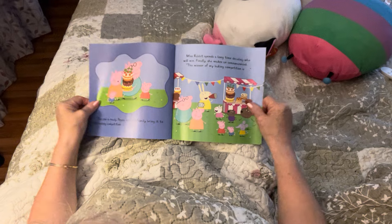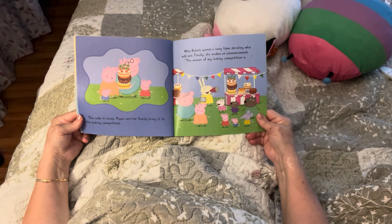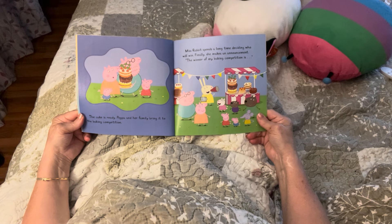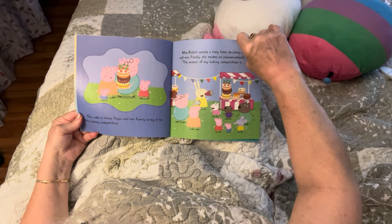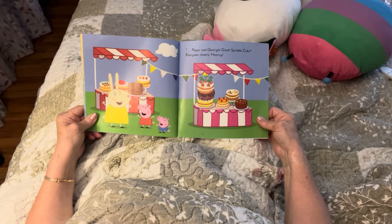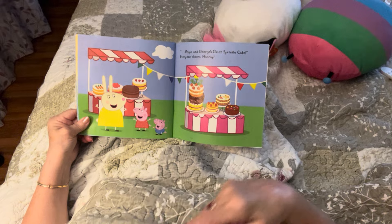They're going to the fair — the cake is ready! Peppa and her family bring it to the baking competition. Miss Rabbit spends a long time deciding who will win. Finally she makes an announcement. They're all looking, all kind of excited — what cake will win? The winner of the baking competition is... Peppa and George's giant sprinkle cake! Everyone cheers — hooray, yay! They worked hard to put those cakes together, but the other cakes looked really good too.